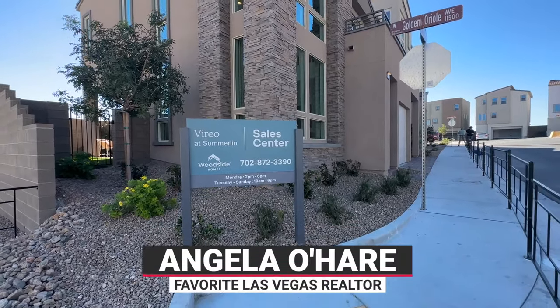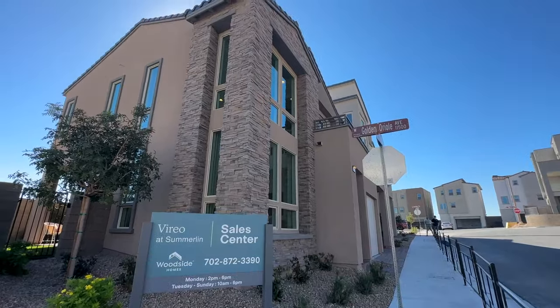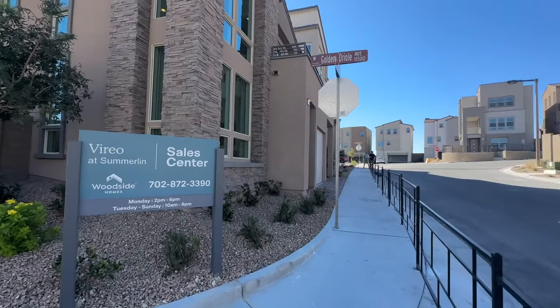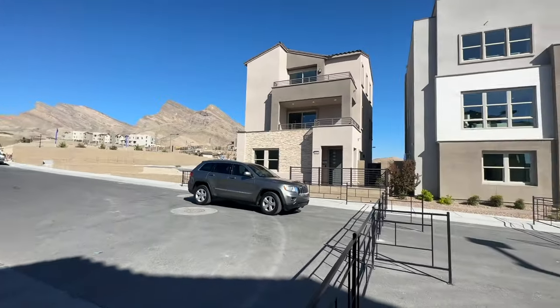Hello everyone, Angela O'Hare here, your favorite Las Vegas realtor. Today we're over here at Viero in Summerlin in the Kestrel Commons Village that just opened up this past weekend, and it's pretty exciting.